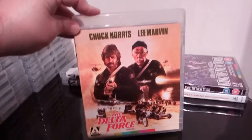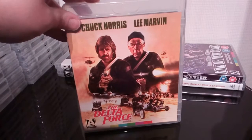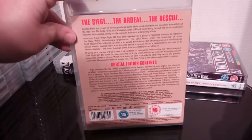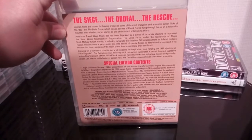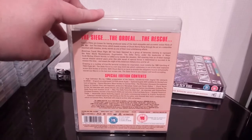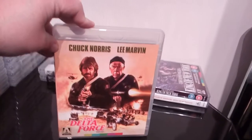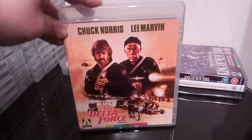Next up we have Chuck Norris and Lee Marvin in Delta Force — love this film. Another one of those cheesy 80s B-action films, really really enjoyable. I wasn't keen on Delta Force 2, but I thoroughly enjoyed the first one. It has some decent extras on it. I love Chuck Norris — I love the majority of his stuff, especially his 80s stuff.